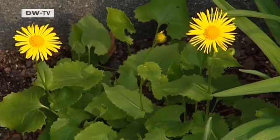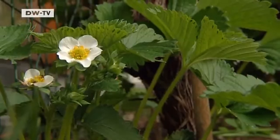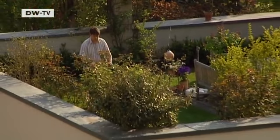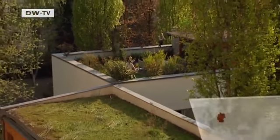Nature, right on your doorstep. That's what more and more people in big cities want. And if not on your doorstep, how about a garden on your roof, like Christian Gottschlist has in Berlin?